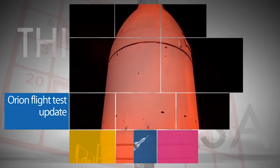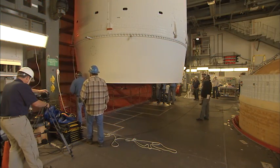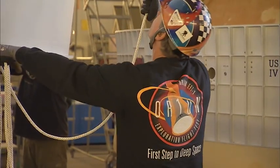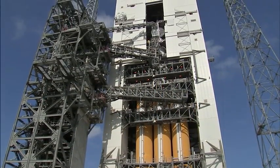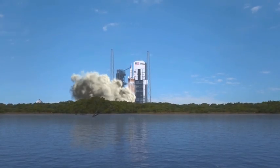Following completion of the recent flight readiness review, NASA has the go to proceed toward the December 4 first flight test of the Orion spacecraft from Cape Canaveral Air Force Station. The FRR is a rigorous assessment of the spacecraft and the mission operations and support functions needed to successfully complete the flight.